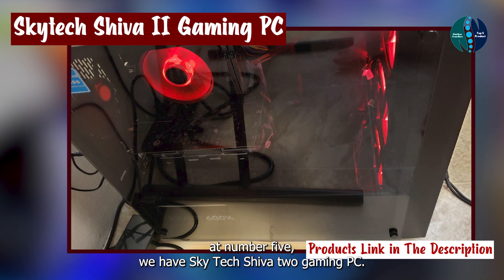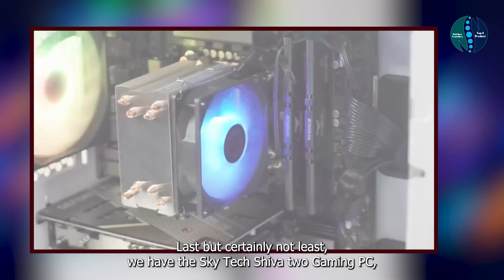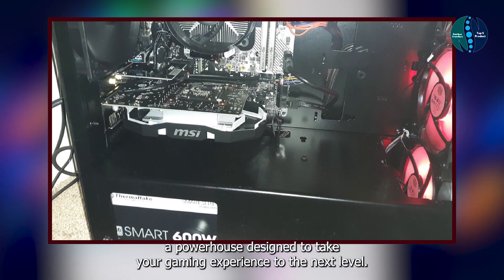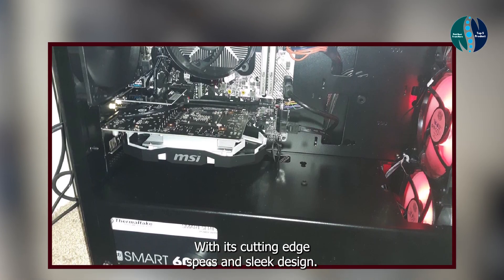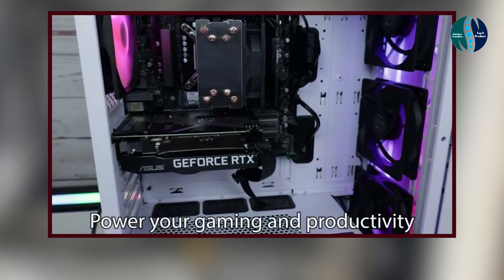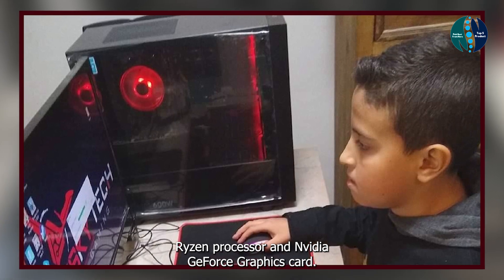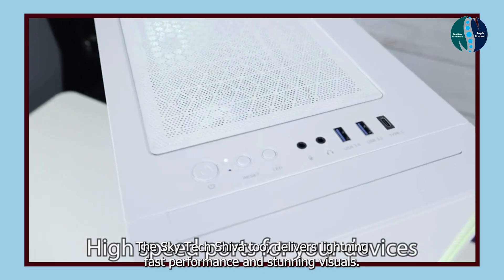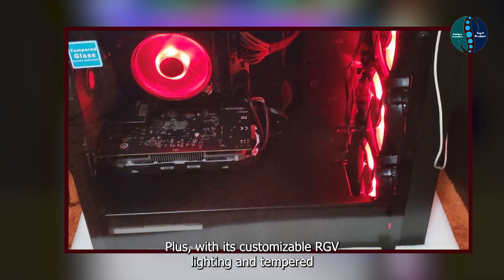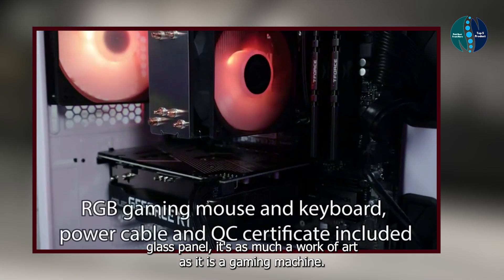And finally, at number five, we have the SkyTech Shiva 2 Gaming PC — last but certainly not least, a powerhouse designed to take your gaming experience to the next level. With its cutting-edge specs and sleek design, this rig is sure to impress even the most hardcore gamers. Key features: featuring an AMD Ryzen processor and Nvidia GeForce graphics card, the SkyTech Shiva 2 delivers lightning-fast performance and stunning visuals. Plus, with its customizable RGB lighting and tempered glass panel, it's as much a work of art as it is a gaming machine.